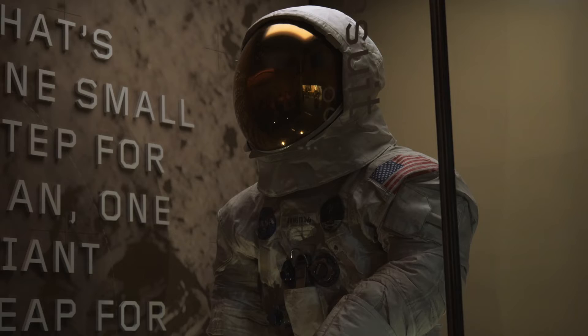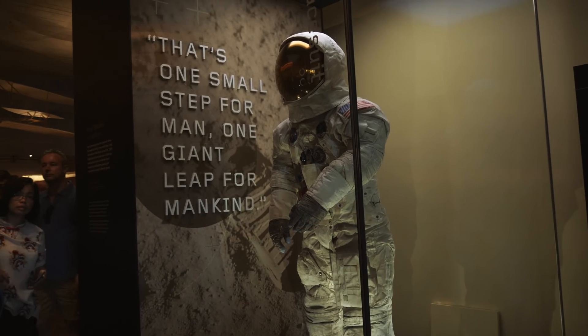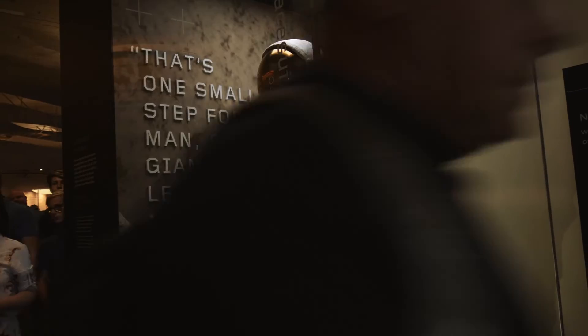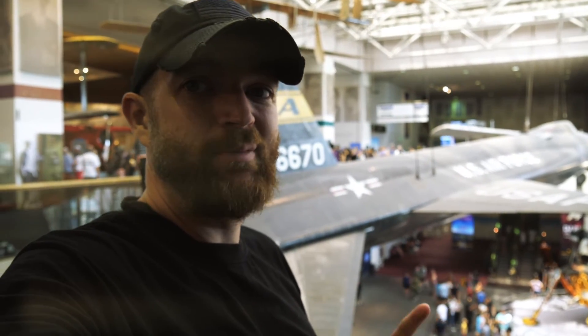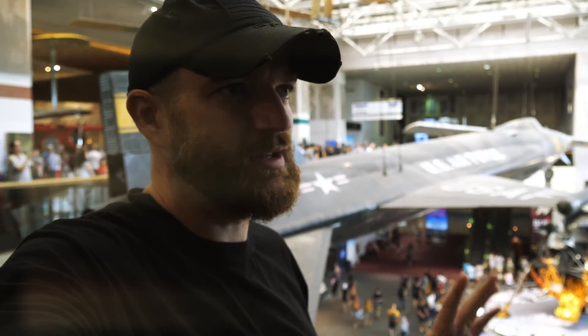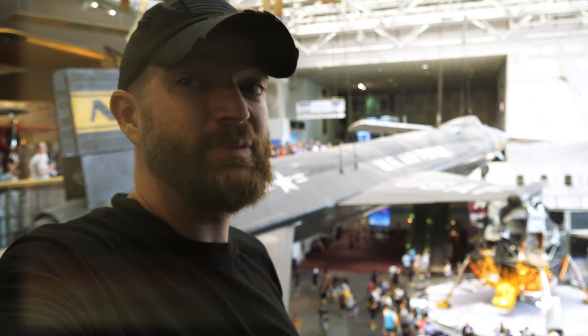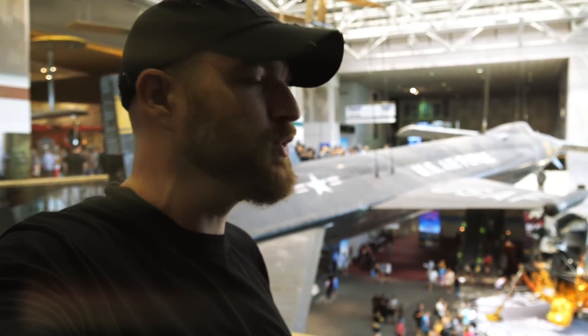And look at this — does it get any cooler than Neil Armstrong's space suit? Lots of people here, obviously. That is simply amazing. That is probably the most impressive collection of space history that I've ever seen. Neil Armstrong's suit is definitely the prize piece in here. Now there are other things here in the museum about the history of flight — things from the Wright brothers and Charles Lindbergh — but we're going to save that for the next video. Lots of cool stuff here.